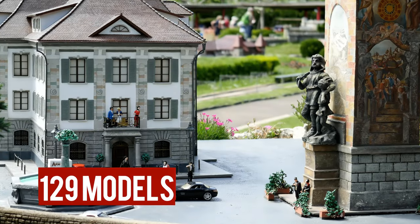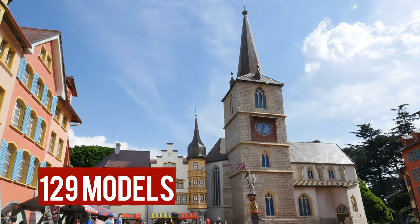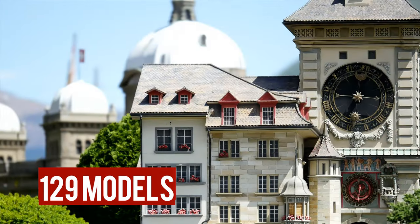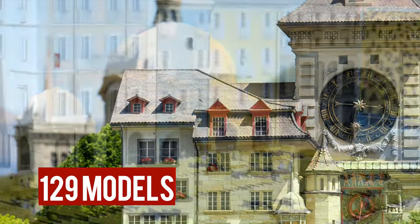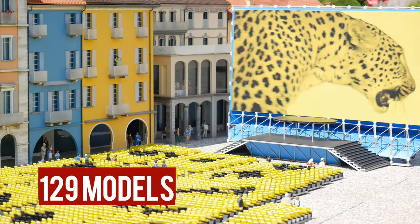129 finely crafted models in a rare 1:25 scale, bringing Switzerland's iconic buildings and monuments to life — from Rappersweil Castle to Chillon Castle and the Federal Palace of Bern, each a true work of art.